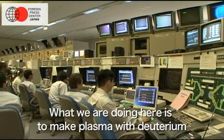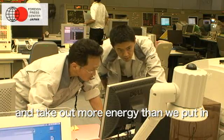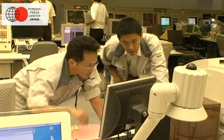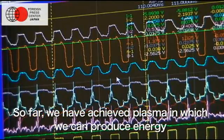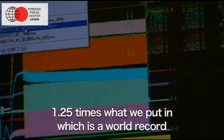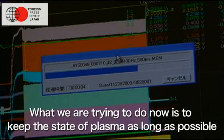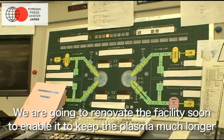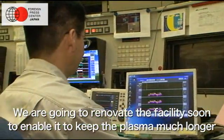What we are doing here is to make plasma with deuterium and take out more energy than we put in. So far, we have achieved plasma in which we can produce energy 1.25 times what we put in, which is a world record. What we are trying to do now is to keep the state of plasma as long as possible. We are going to renovate the facility soon to enable it to keep the plasma much longer.